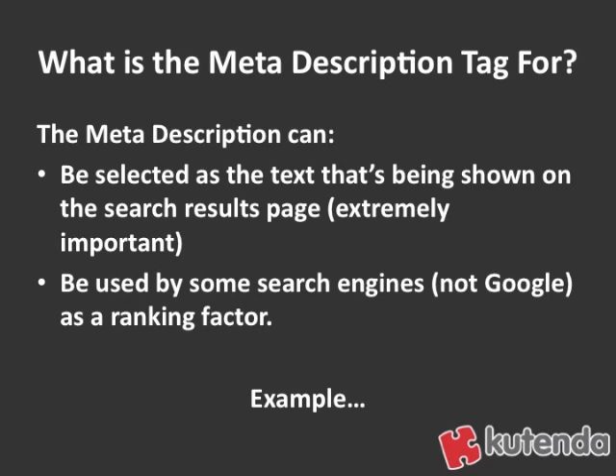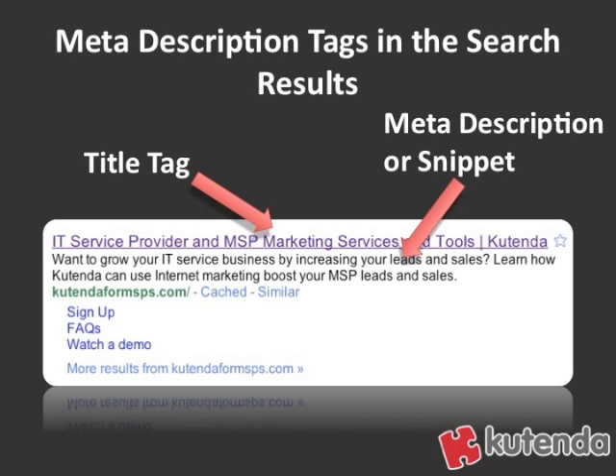Let's look at an example of the meta description tag in the search results. When your website is in the search results, you'll notice that the blue and clickable text up at the top is the title tag. Underneath that, you're either going to have your actual meta description — the one you write — or a snippet from your website. How do you control which gets used? That's actually up to Google; you can't really control that. But what you can do is make sure you're writing a good meta description tag so that if it does appear and someone reads it on the search results page, it's going to make them want to click through.